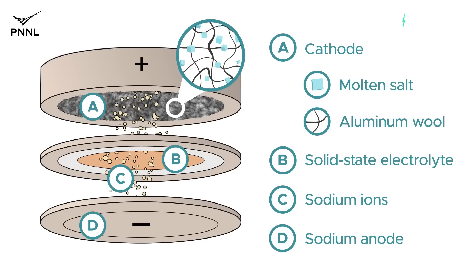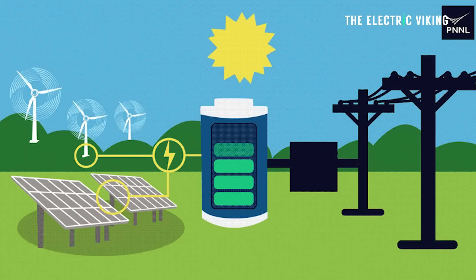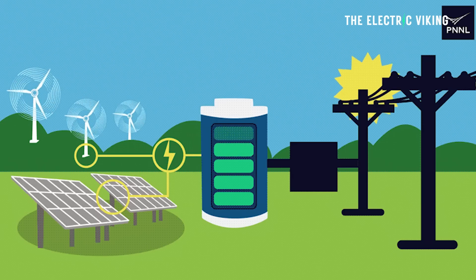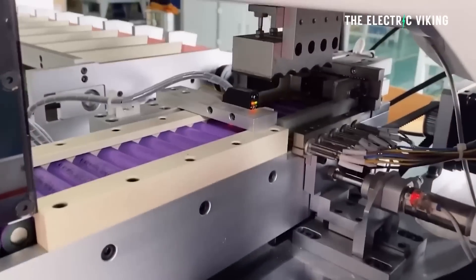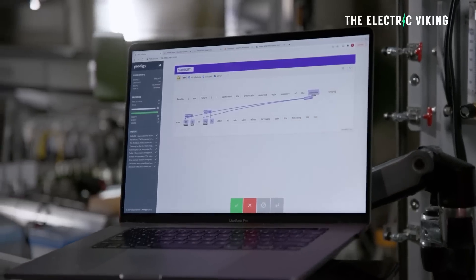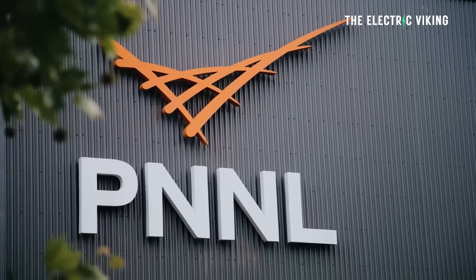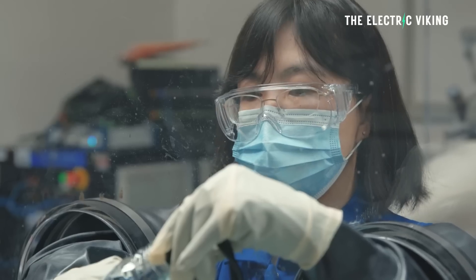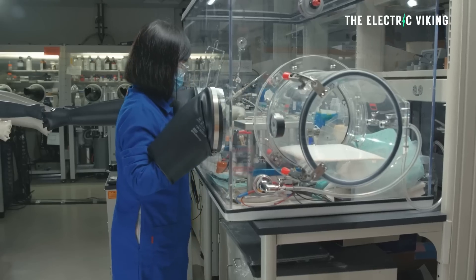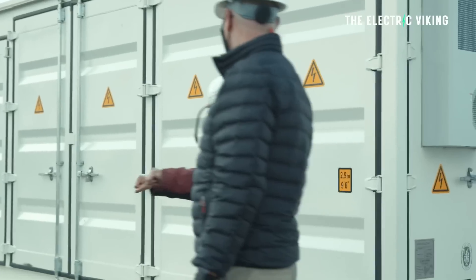A new battery design could help ease integration of renewable energy into the nation's electrical grid at lower cost using earth-abundant materials, according to a study just published in Energy Storage Materials. A research team led by the Department of Energy's Pacific Northwest National Laboratory demonstrated a new design for a grid energy storage battery built with low-cost metals — sodium and aluminum — providing a pathway towards a safer and more scalable stationary energy storage system.